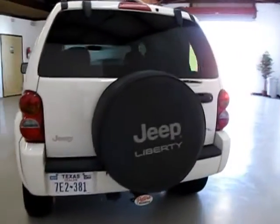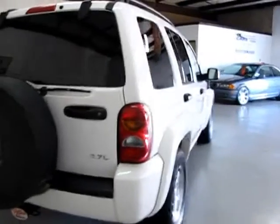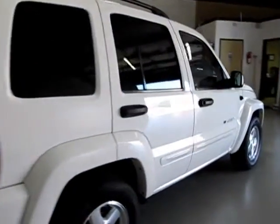It's a pearl white, nice car. It's got a tow package. It's got a 3.7 liter 6-cylinder engine in it.